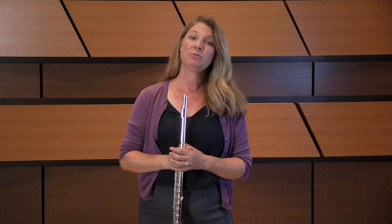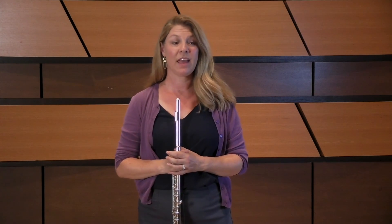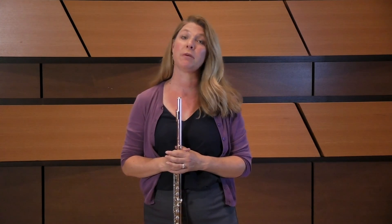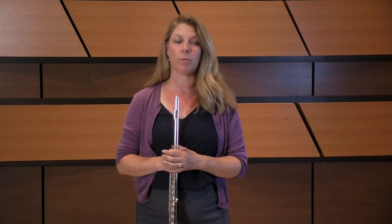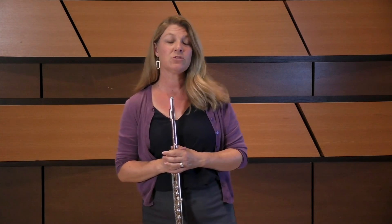The first etude is etude number 14 by Anderson from Opus 33. This etude is in D sharp minor, making this key especially challenging for remembering the key signature. Mark in all the accidentals and troublesome key signature notes as you begin to work on this etude, so that you get the correct notes in your ear from the very beginning.